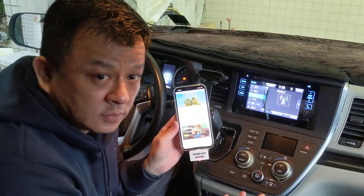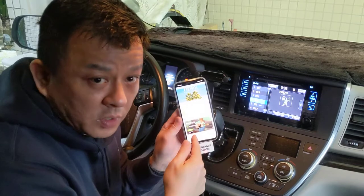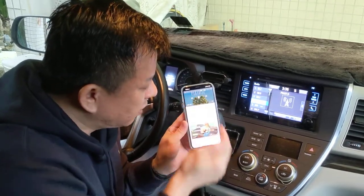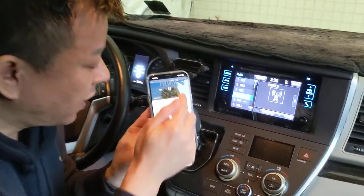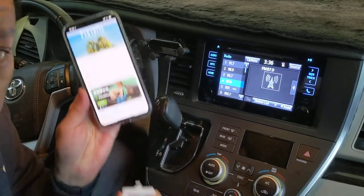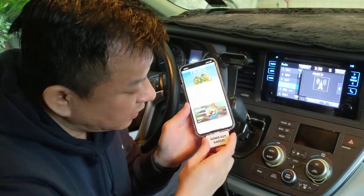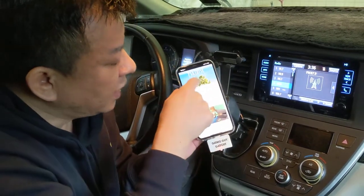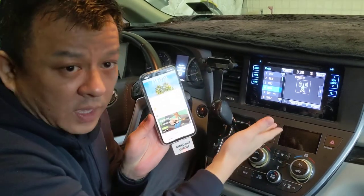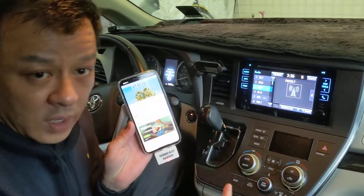This is what the regular radio sounds like, and now we're going to go to our music from the iPhone 12. We can pause it, we can play. Once we disconnect, you'll hear the static come on. So all you have to do is plug it back in and hit play, and you'll hear the music coming through the car radio again, right through 87.9.